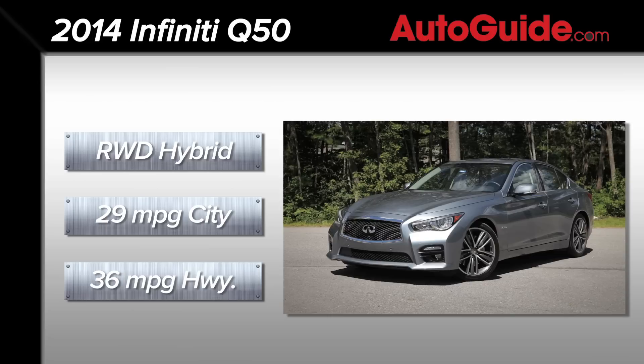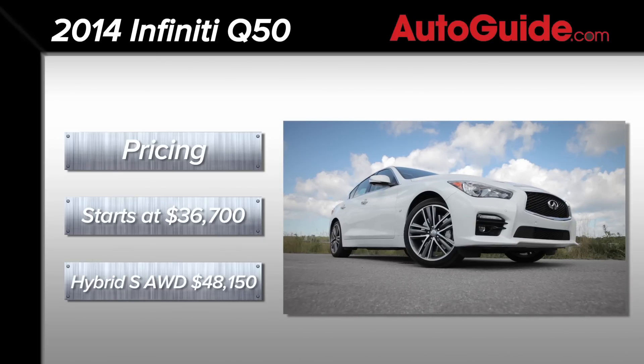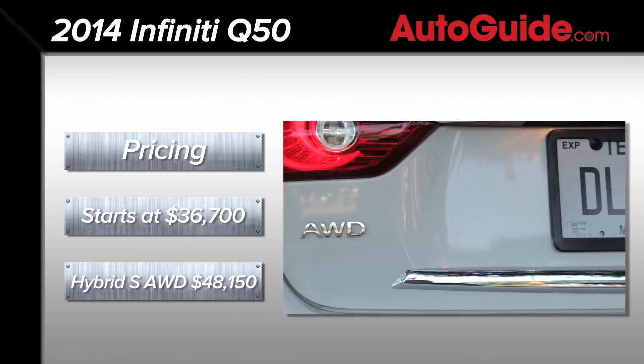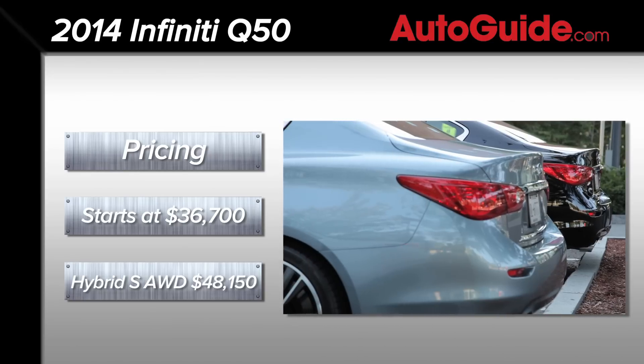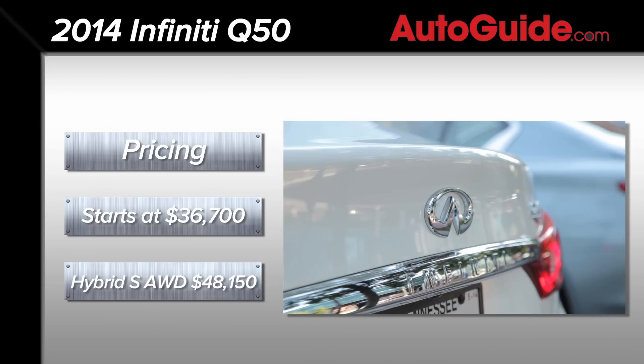The Q50 3.7 will begin at $36,700, with the top-of-the-line Q50S Hybrid all-wheel drive beginning at $48,150. Being a proper luxury car, the Q50 is available in 10 trims with 8 additional option packages.